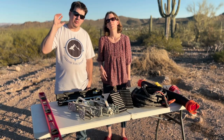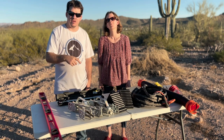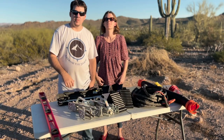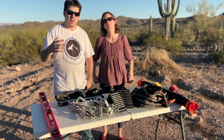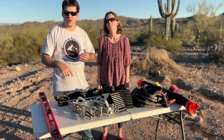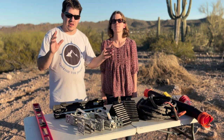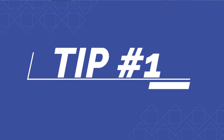In today's video we are talking about the top five things that we think you should need for your RV, travel trailer, or fifth wheel. Welcome back to the channel — my name is Daniel, I'm Jennifer, and we're Cherish Journey. We do RV tips and tricks and camping adventure videos, so let's jump right in.